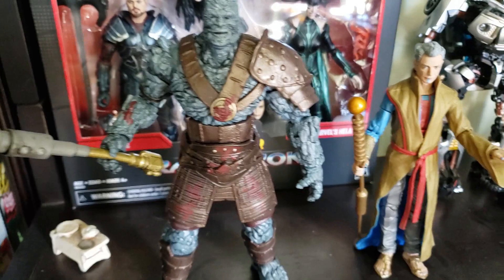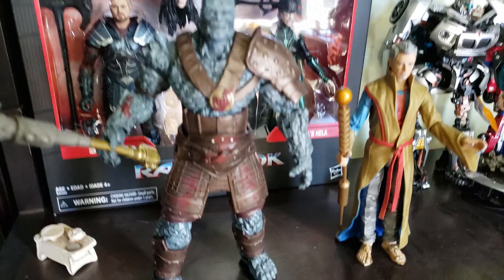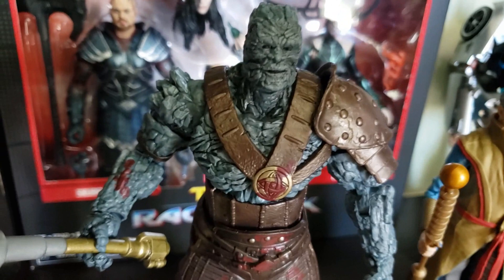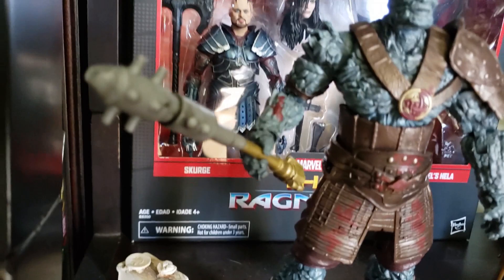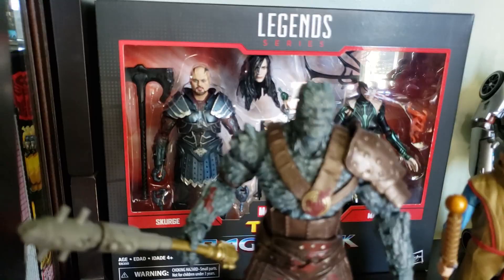I did take out Korg and the Grandmaster. Their package wasn't very good, and I actually got it cheaper because there was a sale and I got my money back, so I decided to keep it. I did a black wash on this one too for the line filler, because there was no definition in the rock whatsoever. Now with the line there's more depth. I think it looks better.